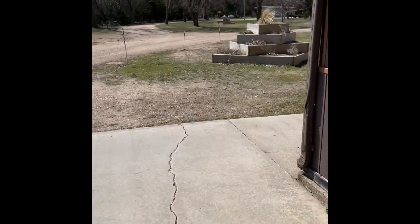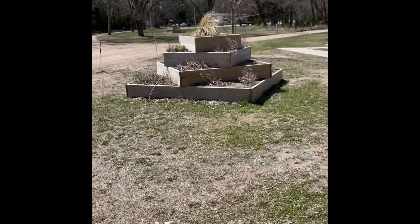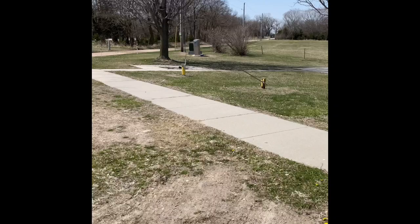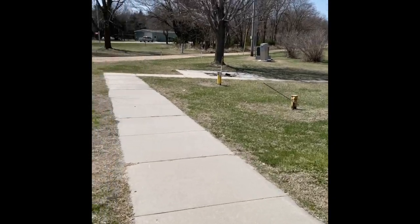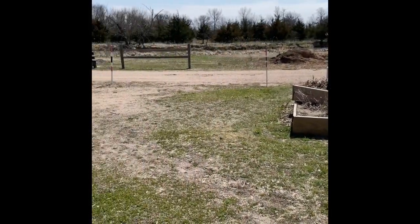A couple years ago, some troops made these beautiful flower beds — we have two of them on our property. And then there's a fire pit right there. It's not set up yet, but it's where we do a good chunk of our meals. We've also got an awesome view of the river.